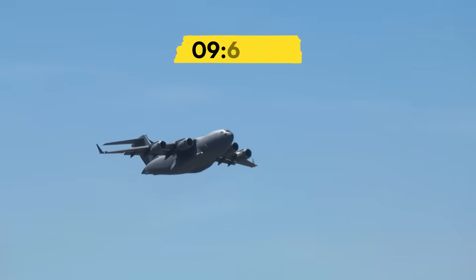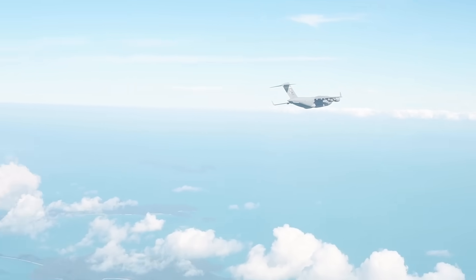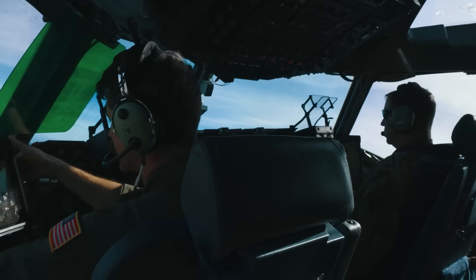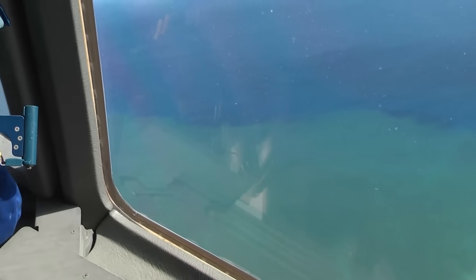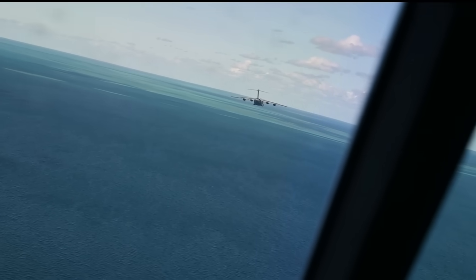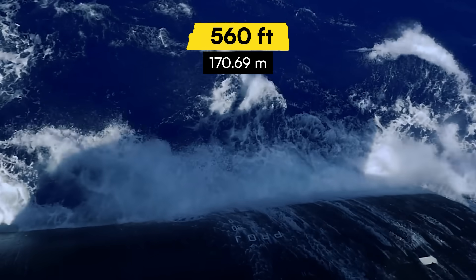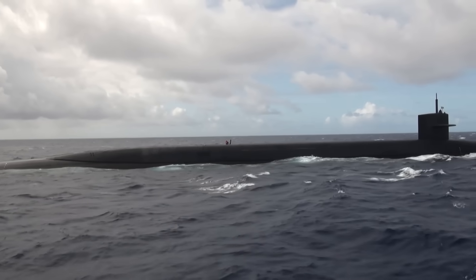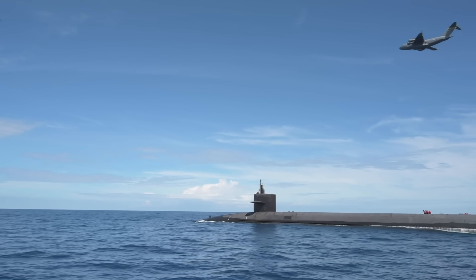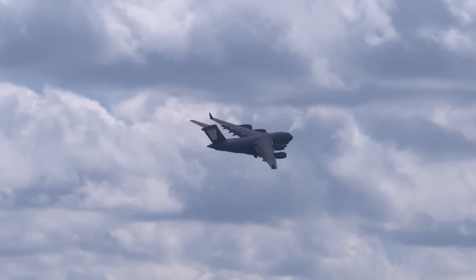At 0925 hours, the C-17 begins what pilots charitably call an uncomfortable descent toward 500 feet above the Pacific. At this altitude, the massive transport stops flying like an aircraft and starts wallowing like a 412,000-pound aluminum whale with control issues. The pilot pulls the throttles back and immediately discovers why the flight manual strongly discourages low-altitude operations over water — the aircraft responds to control inputs like a dump truck trying to compete in the Indy 500. Below them, the USS Henry M. Jackson materializes as 560 feet of black steel cutting through Pacific swells. Her hull, designed to slip through water with minimal resistance, presents a target roughly the width of a two-lane road. Factor in that both platforms are moving, the ocean's doing its own thing, and suddenly this looks less like a military operation and more like trying to play darts during an earthquake.